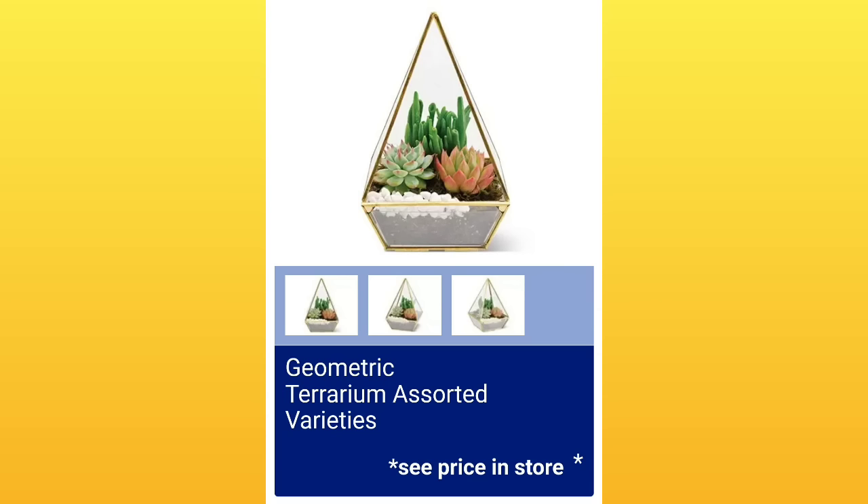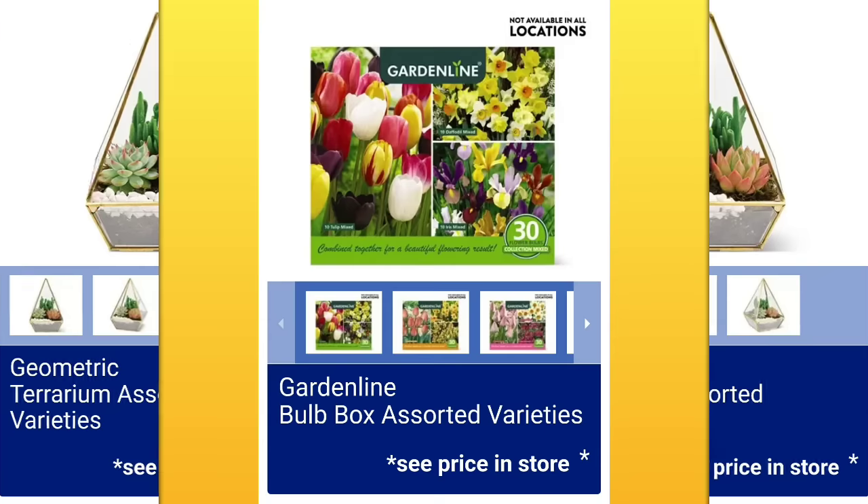Geometric terrarium assorted varieties — see the price in the store. They've actually had these before and brought them back. Garden line bulb box assorted varieties — plant them in the fall, come up in the spring. No price available right now, and not available everywhere.